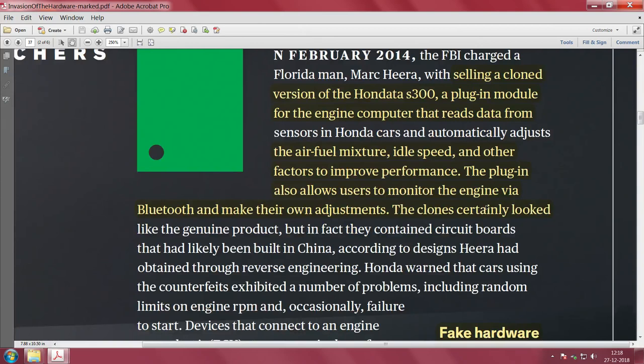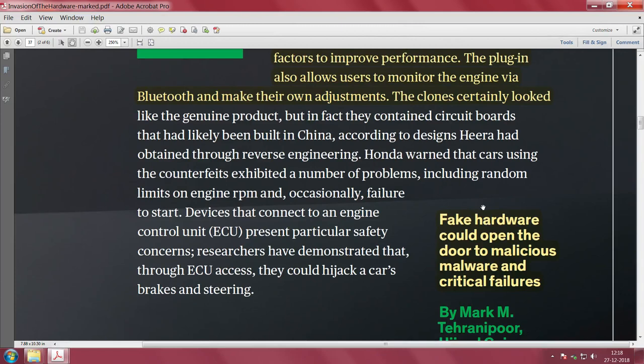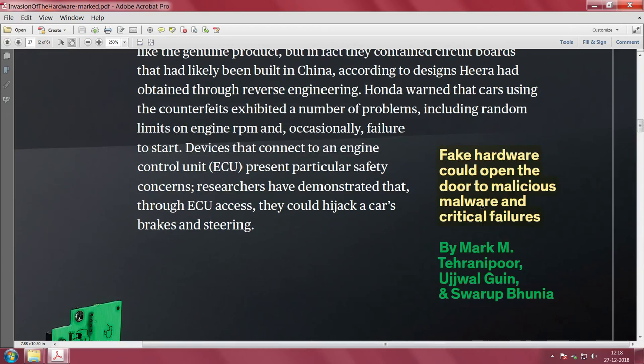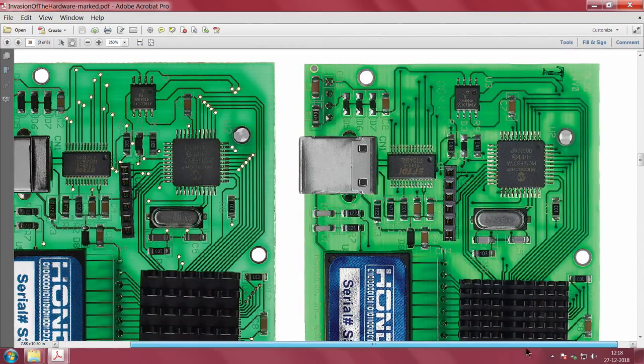The Honda S300 is a plug-in module for an engine computer — essentially an ECU — that reads data from sensors and modifies air-fuel mixture, idling speed, and other factors. The moment you have a cloned hardware, this is very close to a genuine product and can lead to very dangerous situations, opening the door to malicious hardware and critical system failures.